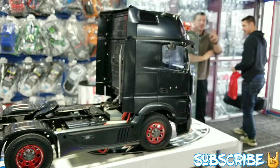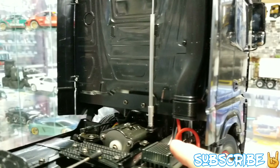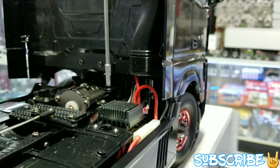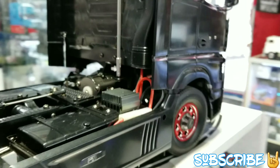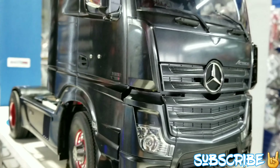Thank you so much, you guys. It looks super nice. I really liked it. There's one that comes with a fan on top to cool it down as well — that's the model above it. But we decided that this one was going to look a little bit more stealthy, which is super awesome. Well, there it is, guys — this is the Actros 1851.